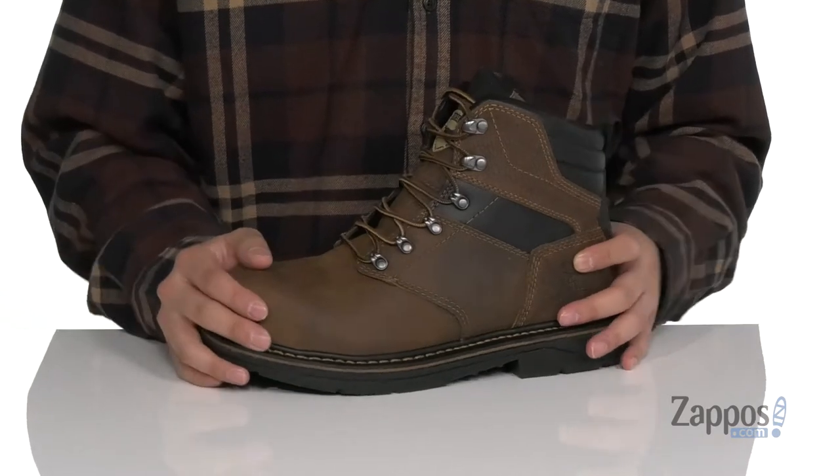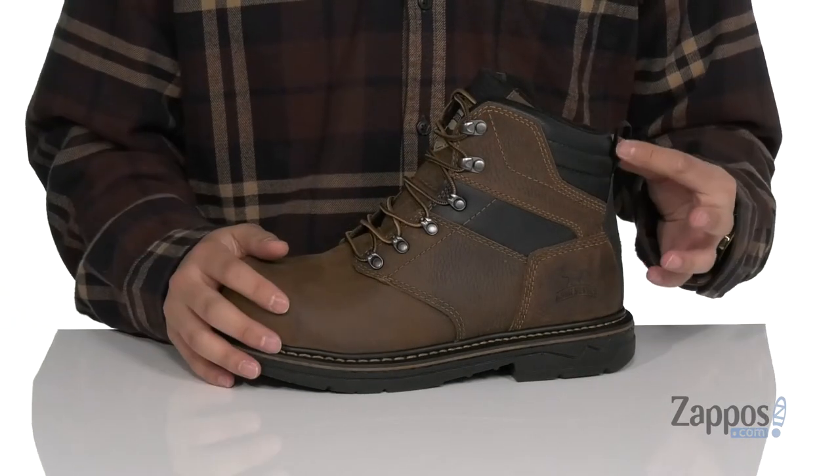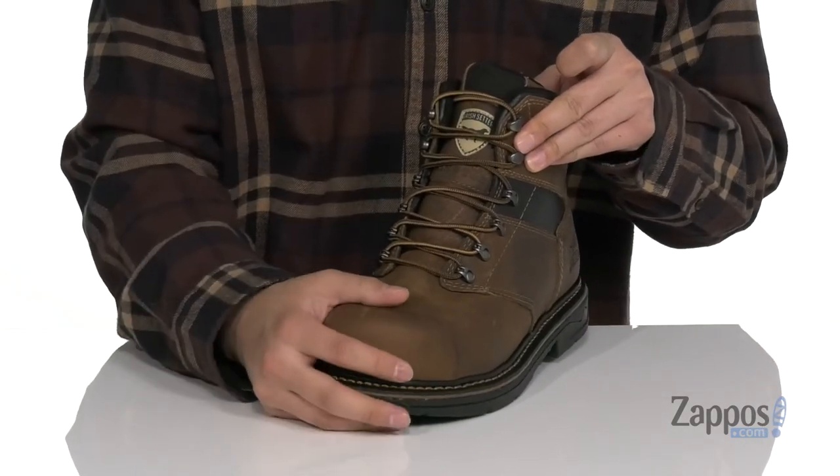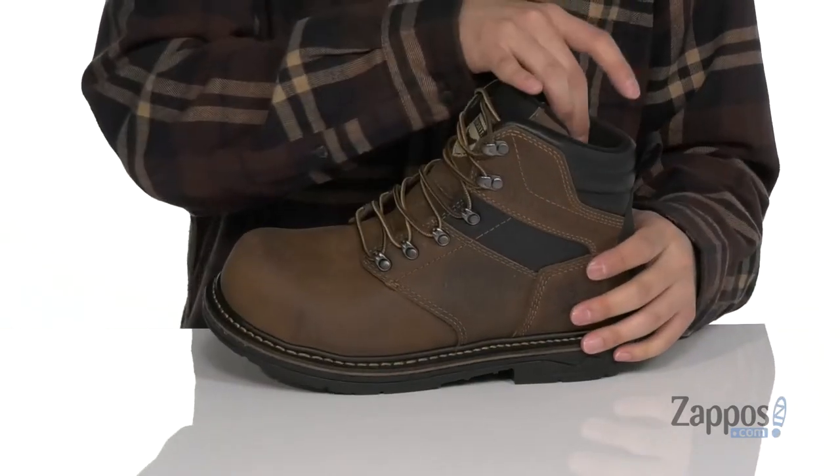Padding on the tongue and collar along with a pull tab located at the heel. The cushion comfort tongue system is going to help with less irritation with the tongue rubbing against your leg, and a soft fabric lining.